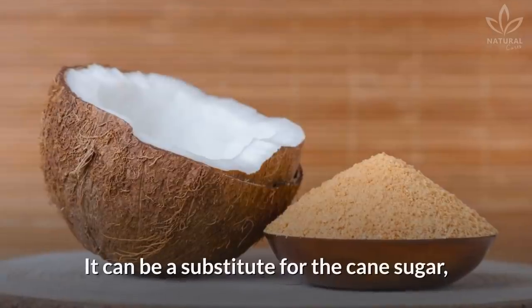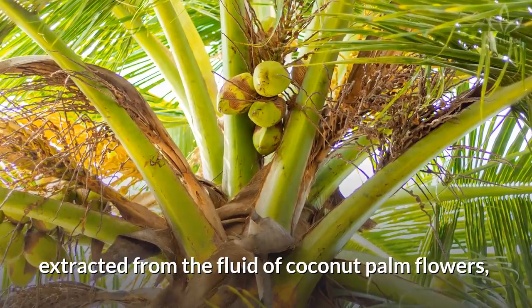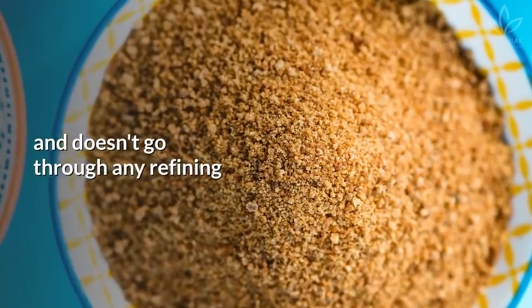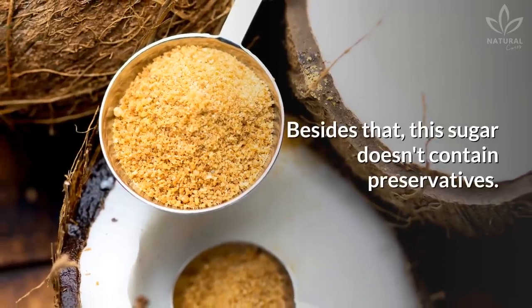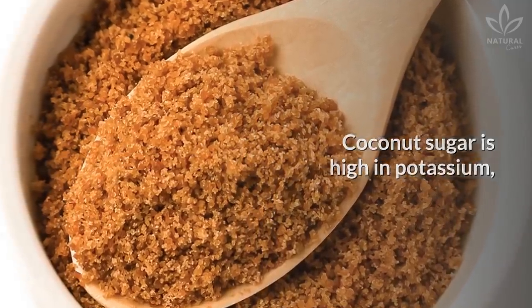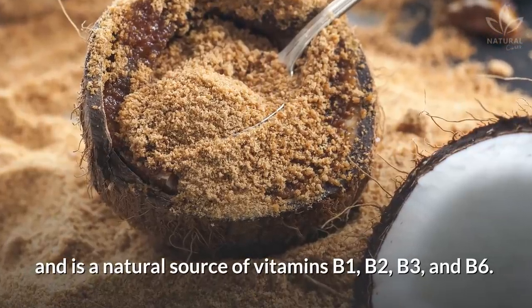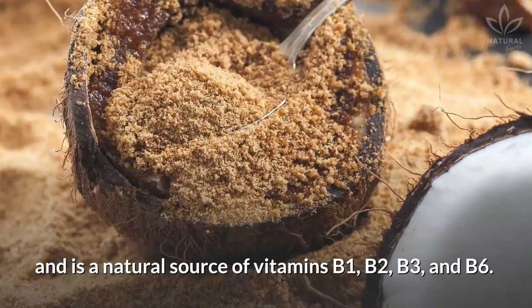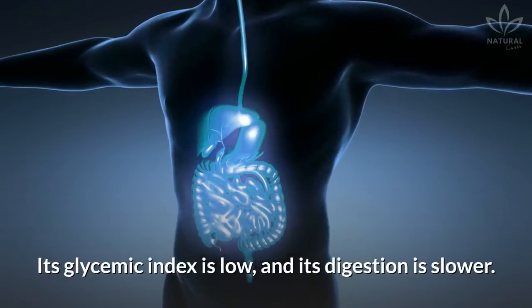Coconut sugar can be a substitute for cane sugar. It is extracted from the fluid of coconut palm flowers and doesn't go through any refining or adulteration processes. It doesn't contain preservatives and is high in potassium, magnesium, zinc, and iron. It is also a natural source of vitamins B1, B2, B3, and B6. Its glycemic index is low, and its digestion is slower.